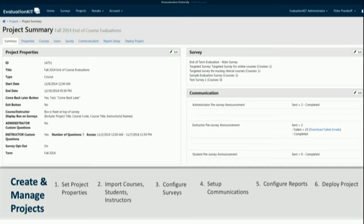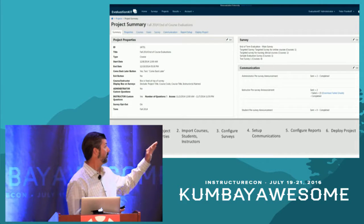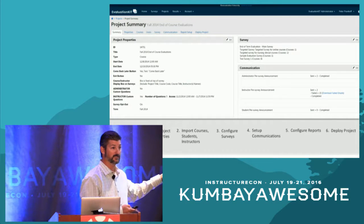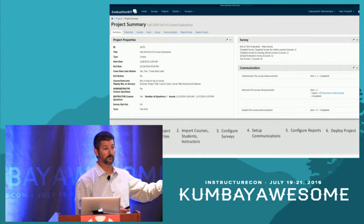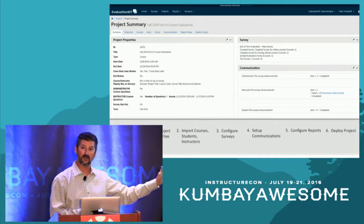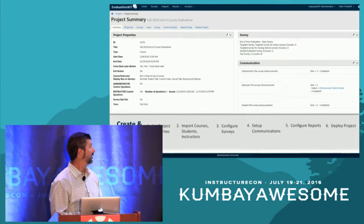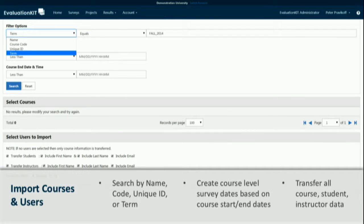Project properties include basic settings like the project title and start and end dates, as well as more advanced features. For example, you can allow instructors to add their own custom questions to surveys in their courses, limit the number of questions they can add, provide a window during which they can add questions, and set a cutoff date — giving you an opportunity to audit those questions and make sure they're appropriate before deploying the survey.